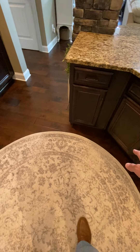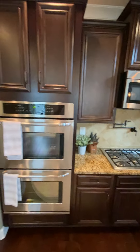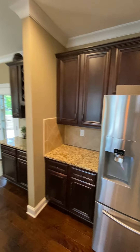I'm standing in the middle of the kitchen. From here to the pantry door is probably about 10 feet. From me to here is probably about five and a half feet. Double oven. Refrigerator behind me.